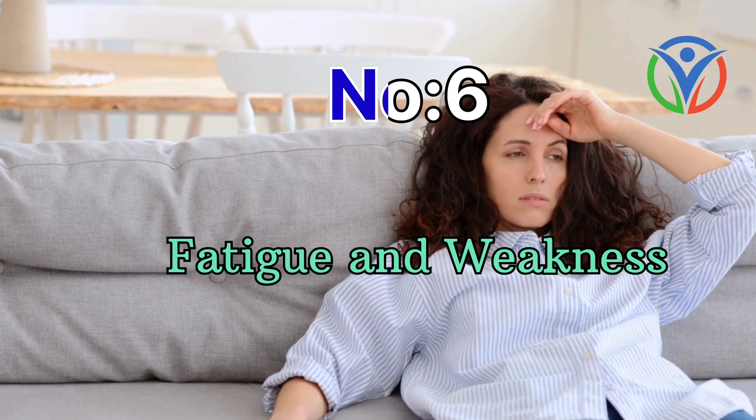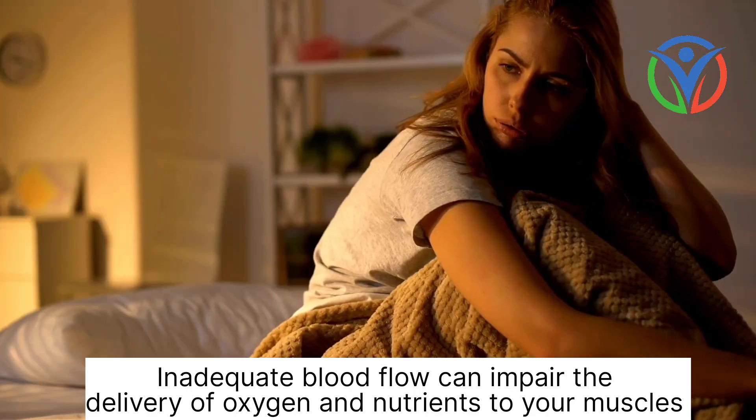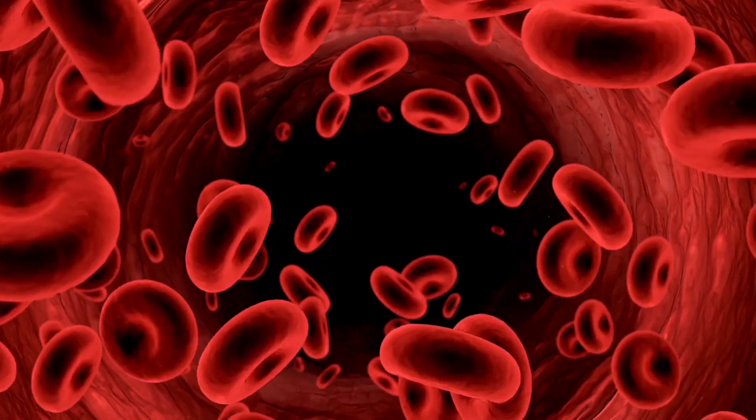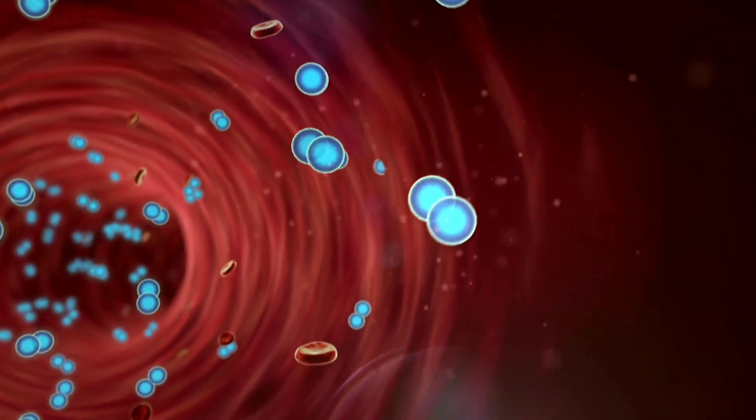Number 6: Fatigue and weakness. If you frequently feel fatigued or experience muscle weakness, it could be due to poor blood circulation. Inadequate blood flow can impair the delivery of oxygen and nutrients to your muscles, leading to feelings of fatigue and weakness.